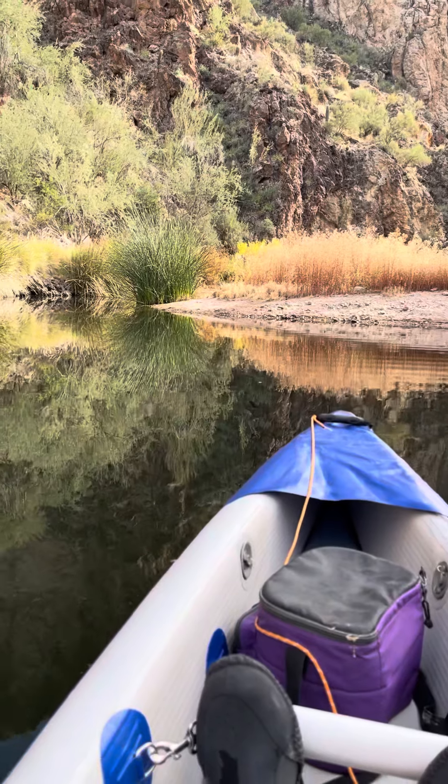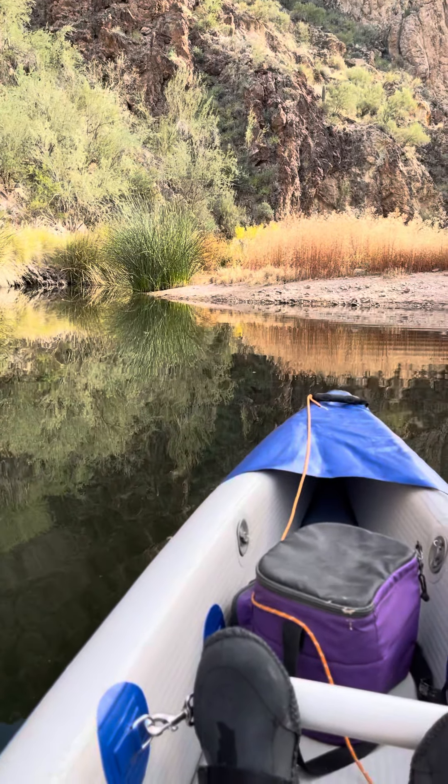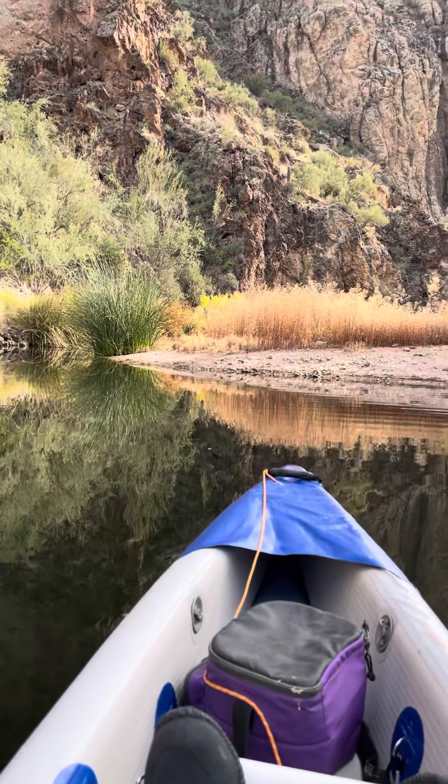So there you have it — that's a little view from Saguaro Lake.